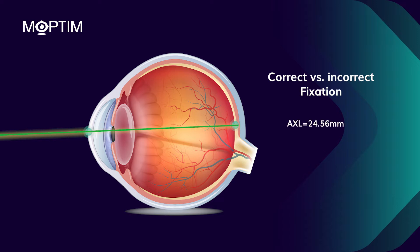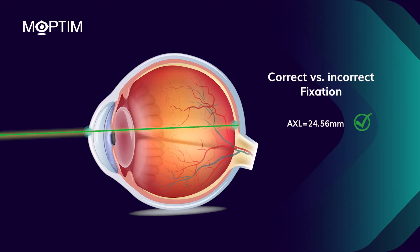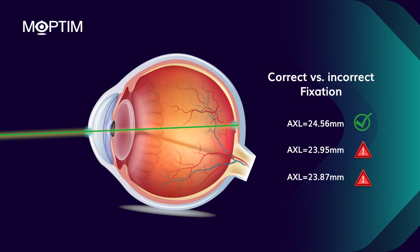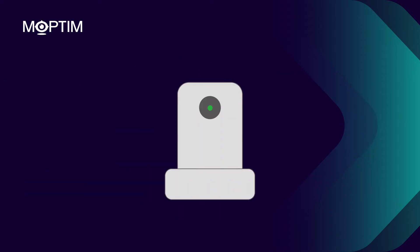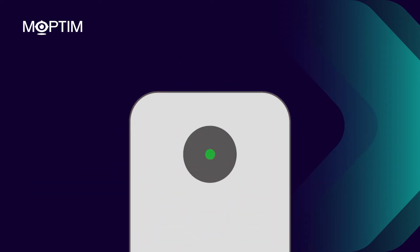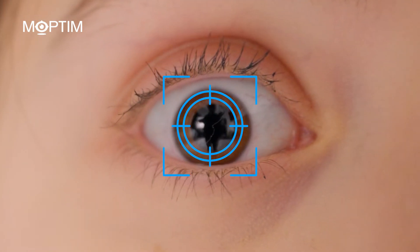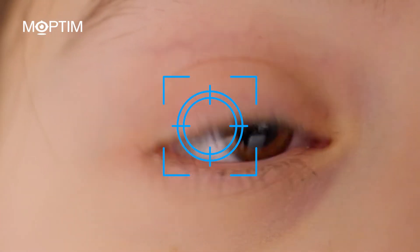Correct alignment is the key to accurate measurement. If the alignment is incorrect, the length of the eye would be underestimated. Most systems rely on the patient fixing on a target. However, as the eyes are not completely still during fixation, it is not easy to maintain the alignment.